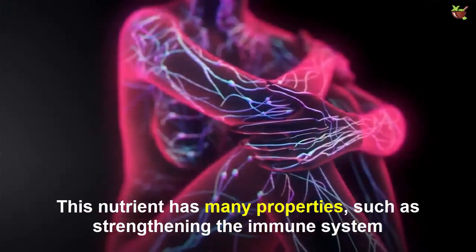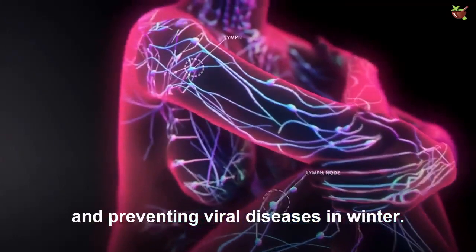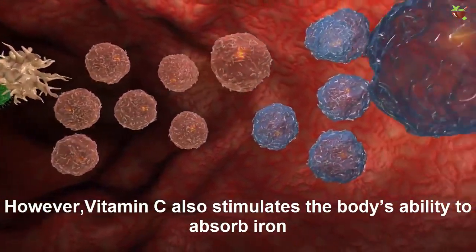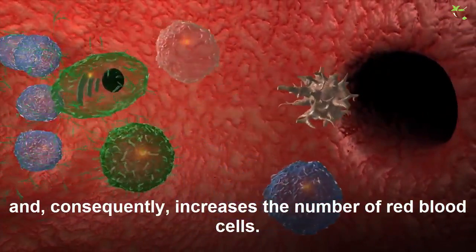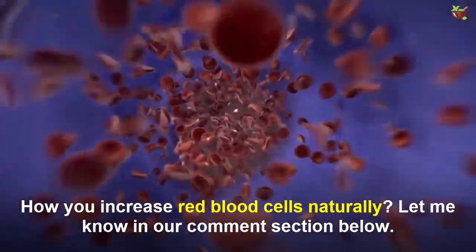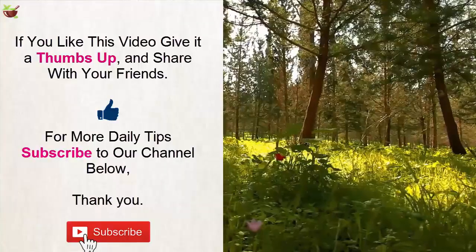Number five: increase your vitamin C intake. This nutrient has many properties such as strengthening the immune system and preventing viral diseases in winter. However, vitamin C also stimulates the body's ability to absorb iron and consequently increases the number of red blood cells. Citrus fruits are the foods that contribute the most.